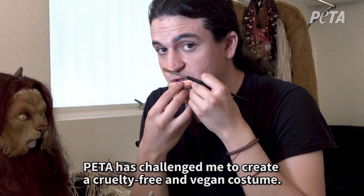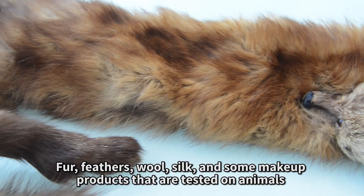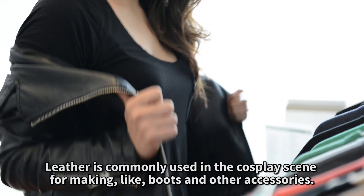PETA has challenged me to create a cruelty-free and vegan costume. This means that the costume you'll be watching today was not tested on animals before, or ever belonged to an animal. Fur, feathers, wool, silk, and some makeup products that are tested on animals — these are things that PETA is encouraging everyone to avoid, including cosplayers.